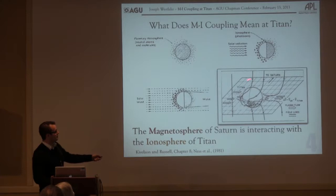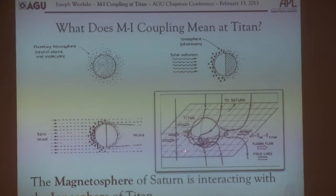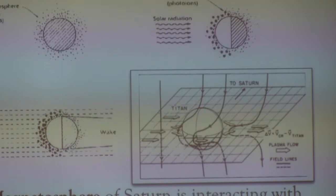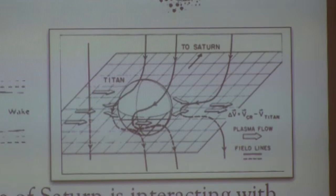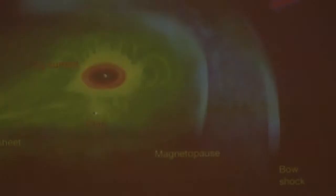We already saw this figure, but I've taken out the last piece because Titan doesn't have a bow shock — it's mostly sub-Alfvénic. This is an old figure from Norm Ness's paper showing how the draping works at Titan. We're talking about the magnetosphere of Saturn interacting with the ionosphere of Titan — an unmagnetized body. My goal here is to address this picture and revise it to some degree.